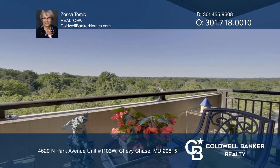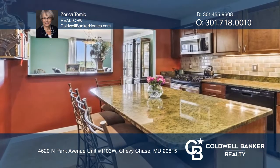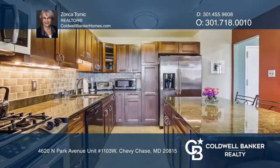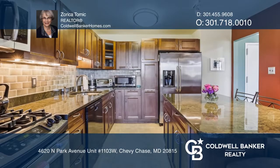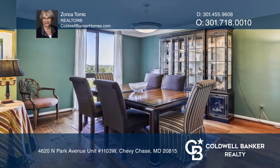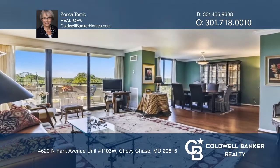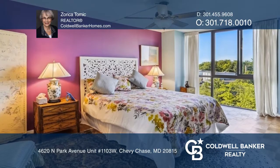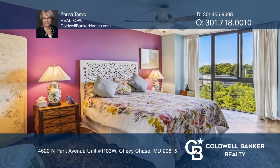Don't miss this rarely available spacious two-bedroom, two-bath condo with a spectacular unobstructed southwestern view. It offers a beautifully renovated gourmet kitchen that's open to a spacious dining room, large bright living room with fantastic floor-to-ceiling windows and a sliding glass door leading to a nice balcony.